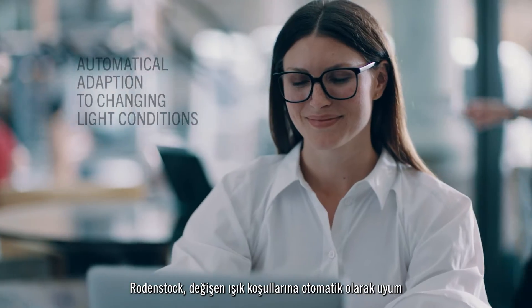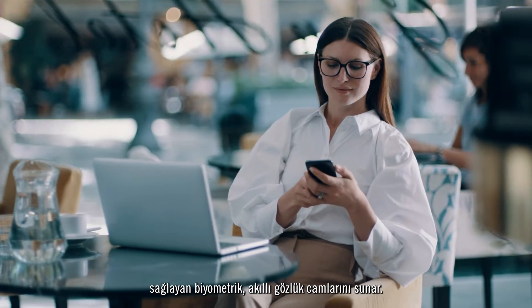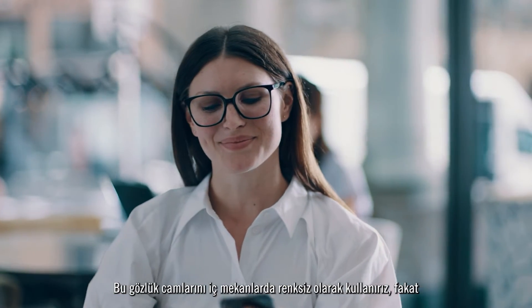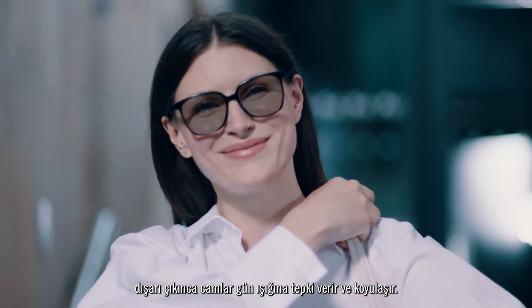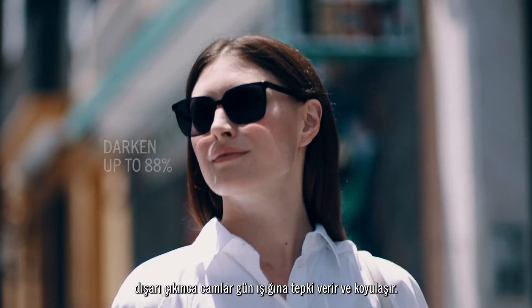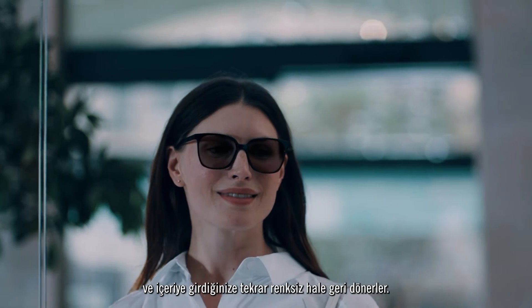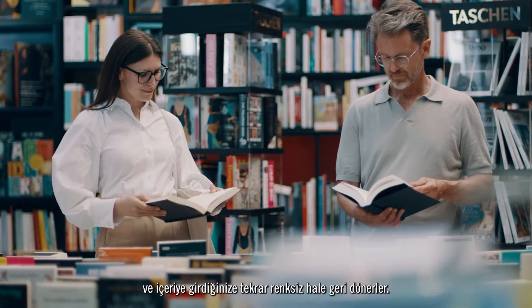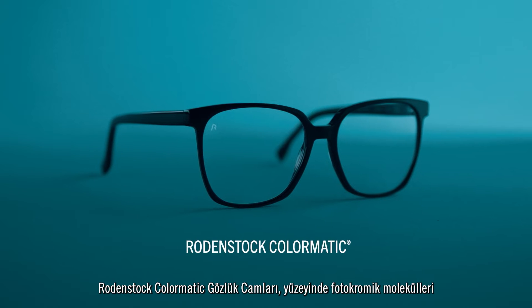Rodenstock introduces biometric intelligent glasses that automatically adapt to changing light conditions. You wear your clear spectacles inside, but as you go outdoors the lens responds to the light and changes from clear to dark. The lens can darken up to 88% directly in the sun, and when you return inside again the lens returns to clear. It's your two-in-one spectacle. We call it Rodenstock Colormatic.